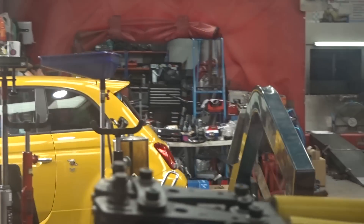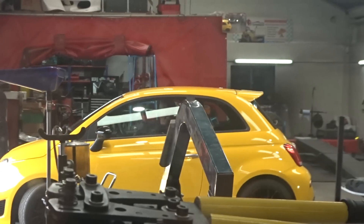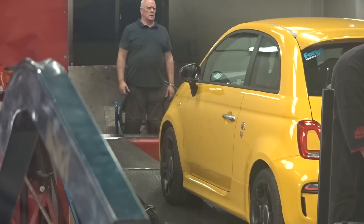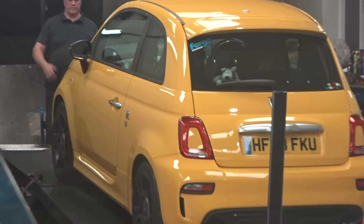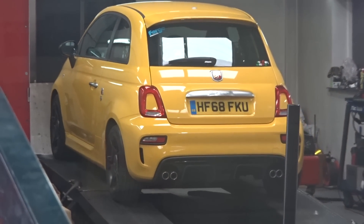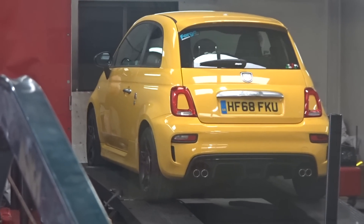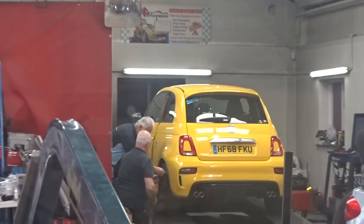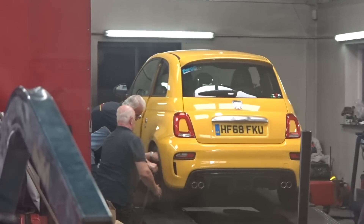Here it comes. Oh, she sounds loud in there. Be careful with her. She sounds loud in there. Getting strapped up now on the rolling road, with a remap.